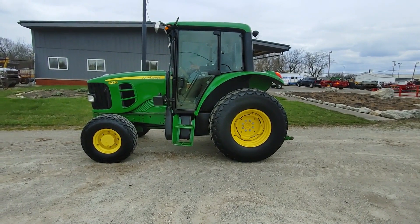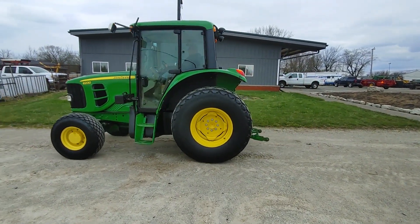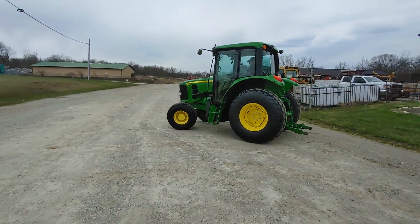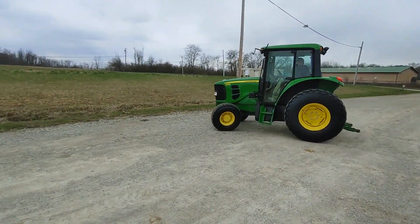It came in from a local school district. Starts and runs really good. It's got the power quad transmission with the left hand reverser. To my knowledge, this tractor's only ever had one guy that ever ran it, and it's in immaculate condition for the age and the hours of it.